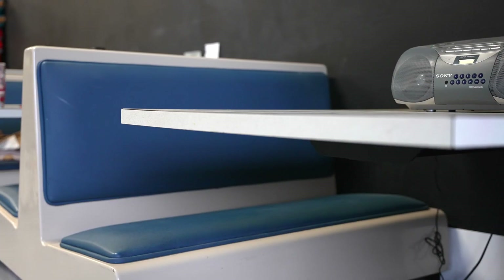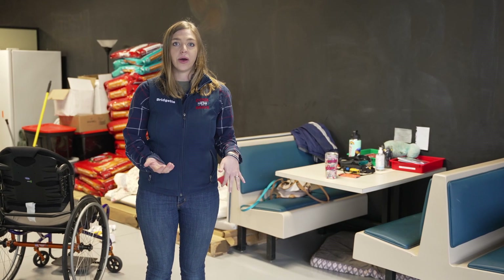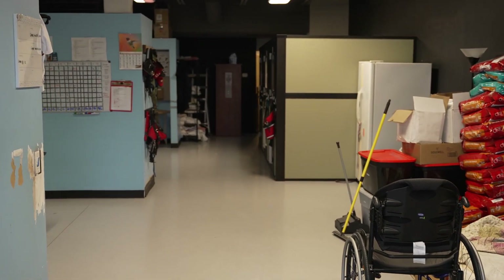Over here we have a couple of our restaurant booths that we use to practice restaurant skills with the dogs before they actually go out into public. It's really beneficial because we can train them to get into a smaller space and stay comfortable there for a long period of time.